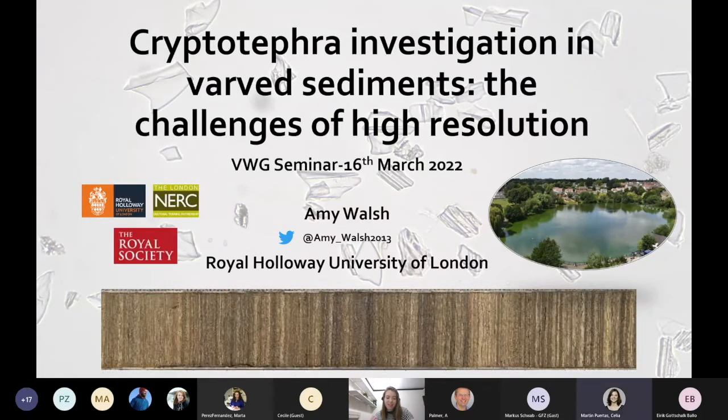Can you see that? I can see that. My talk today will focus first on introducing tephra for those who may not be familiar with the technique, and the concepts of tephro stratigraphy and tephro chronology, really to highlight why varved sediments are the ideal sedimentary structures for such studies. This will set up the next section, which will focus on the study site of Dismir, my PhD study site, and the main outcomes of my tephra work on the sediments, highlighting the main challenges working with varved sediments and cryptotephora, and the main methodological considerations.